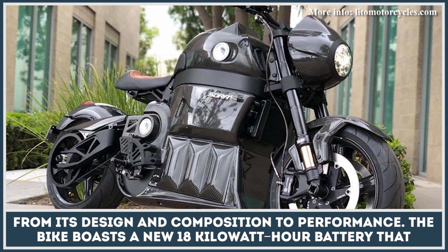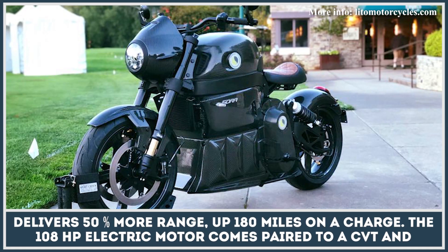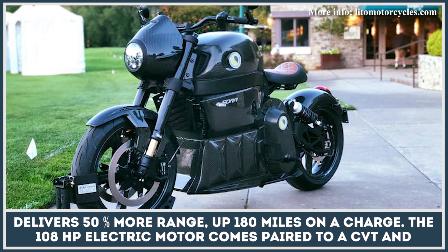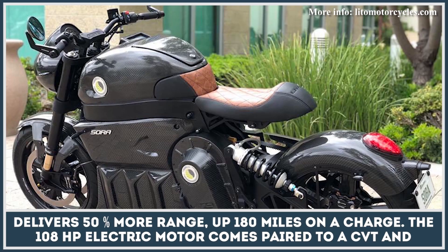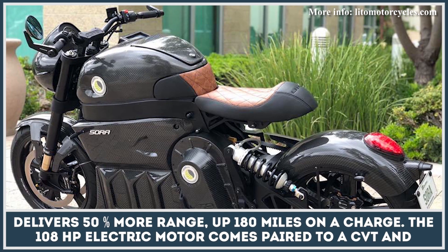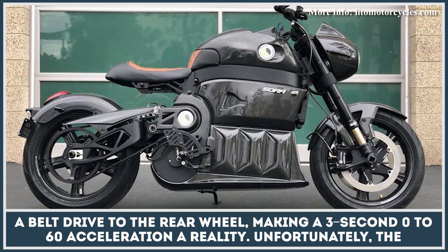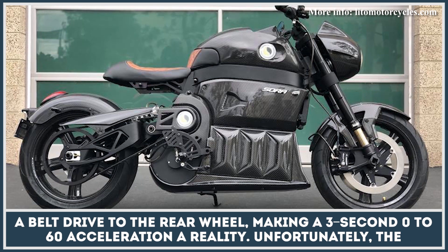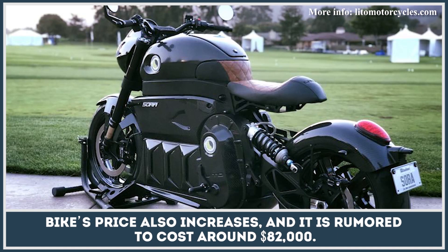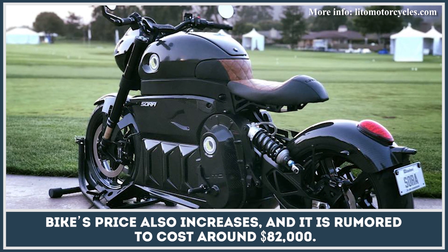The bike boasts a new 18-kilowatt-hour battery that delivers 50% more range, up to 180 miles on a charge. The 108-horsepower electric motor comes paired to a CVT and a belt drive to the rear wheel, making a 3-second 0-60 acceleration a reality. Unfortunately, the bike's price also increases and is rumored to cost around $82,000.